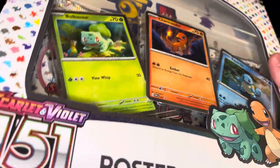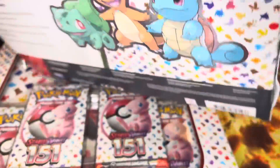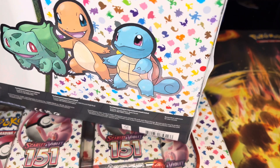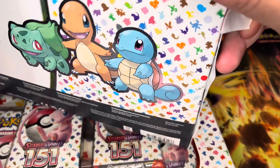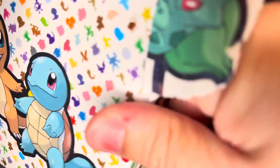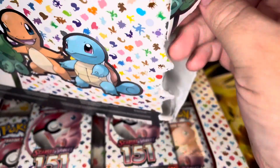It was really hard to find some Pokemon 151 — I'm sure the scalpers are out in full force trying to get all of the product up. But I finally found some; I guess I hit a good restock day over at Target and ended up finding these. I didn't see any ETBs, but these are very cool to find and I'm very happy about it.